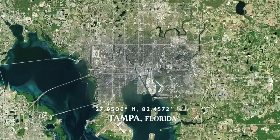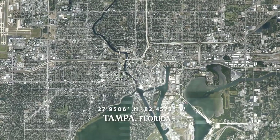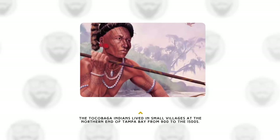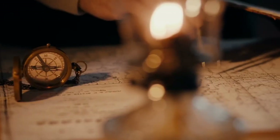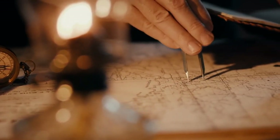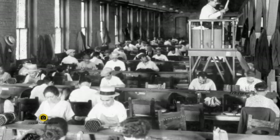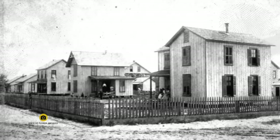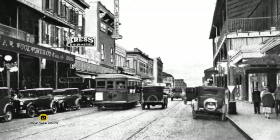Tampa is located on the west coast of Florida, on the shores of Tampa Bay. It's the third largest city in the state with a population of about 400,000 people. Tampa has a rich and diverse history dating back to the Native American tribes that inhabited the area before the arrival of Spanish explorers in the 16th century. Tampa became a major port and railroad hub in the late 19th and early 20th centuries, attracting immigrants from Cuba, Spain, Italy, and other countries who contributed to its cultural and economic development.